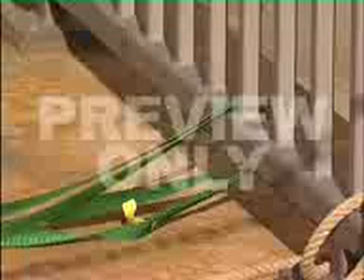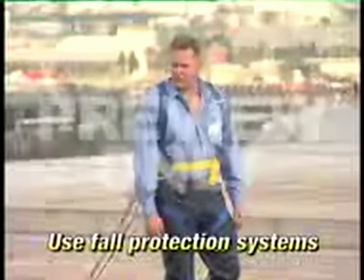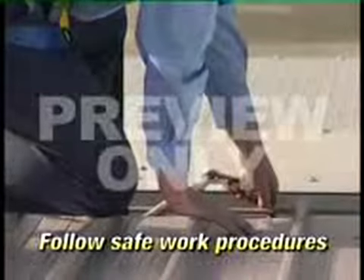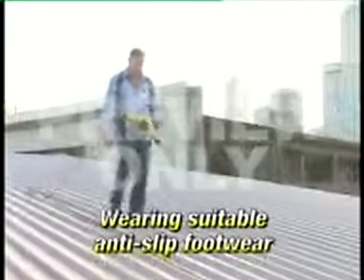If involved in working on roofs, it is important to ensure that work can be done safely by using fall protection systems such as safety mesh, safety nets, guard rails or individual fall arrest systems. Use safe access to the work area for yourself and your tools and equipment, and follow safe work procedures when working on fragile or asbestos cement roofs. Wear suitable anti-slip footwear.